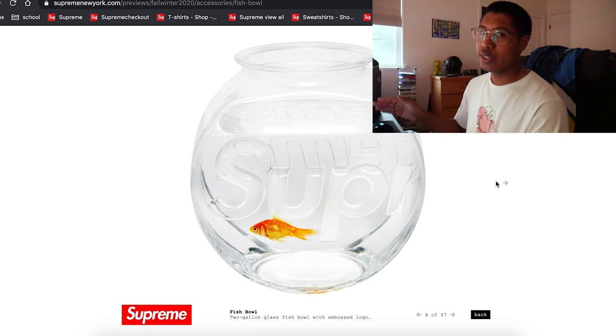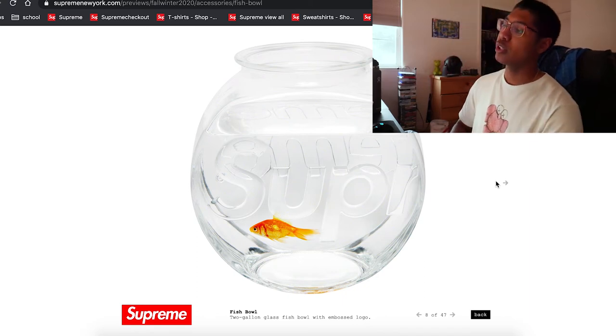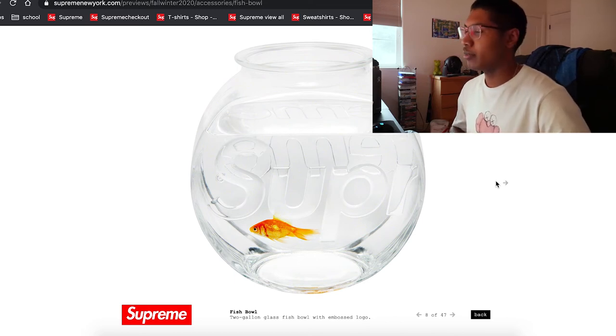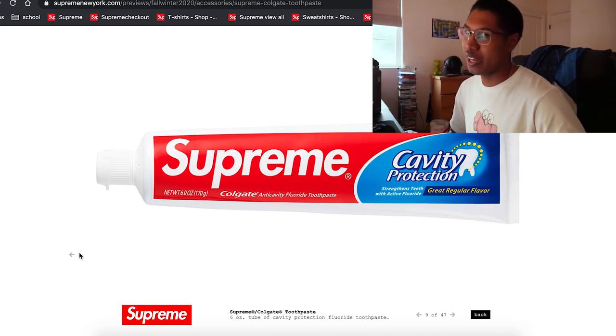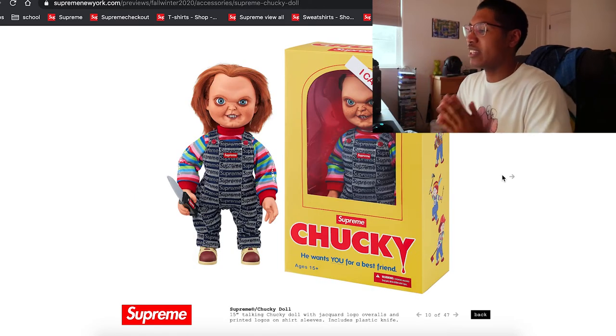The fishbowl — I think they were supposed to drop it last season but delayed it. The fishbowl is looking like a cop. It is glass, a two-gallon one, so pretty decent size. Really awesome as a display item if you have a fish or want to fill it with something. They're also coming out with toothpaste — this is why I love the accessories, it's just so random. You just don't know what to expect. Am I gonna buy it? Yeah, because I'm just that stupid.